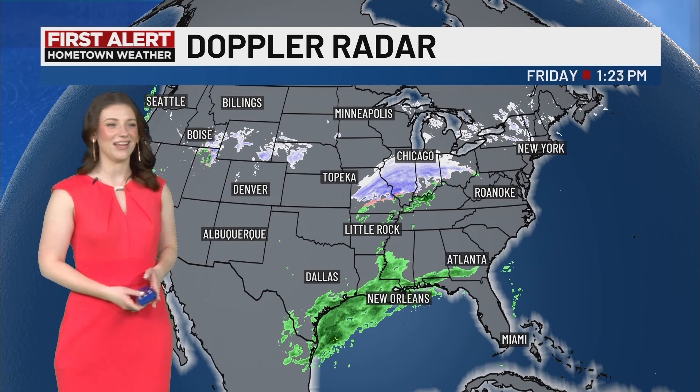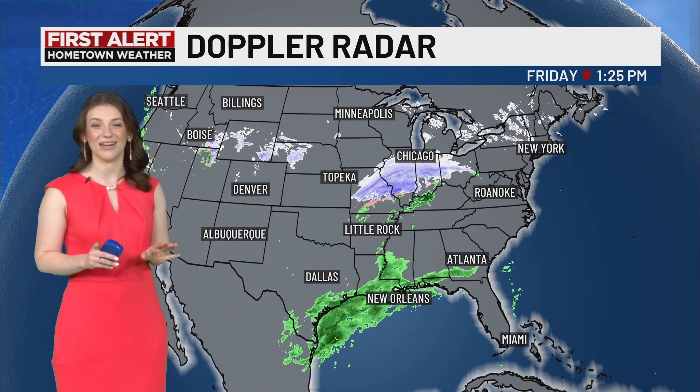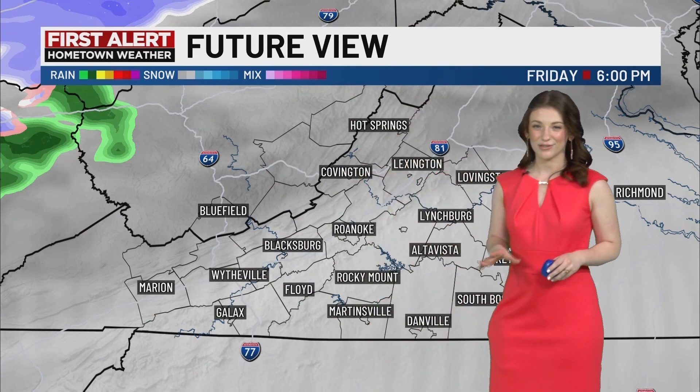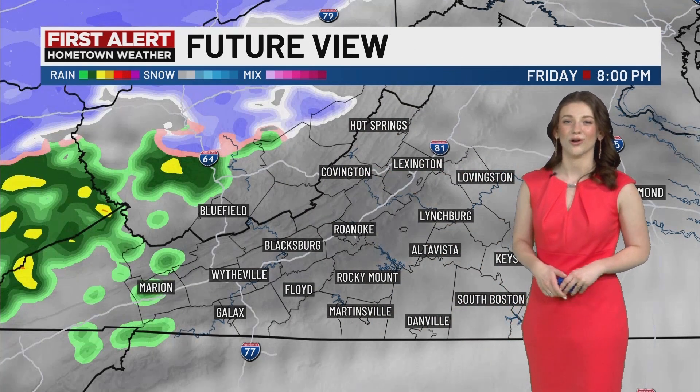Hello, everyone. I'm Liz Bellinger. Starting out by taking a peek at our National Doppler radar, we see some rain down in the Gulf states, and that rain is going to stay there. But the snow we see in the Midwest around Chicago is not going to stay in the Midwest, and is instead going to start working its way down to our region.